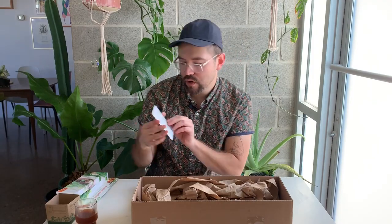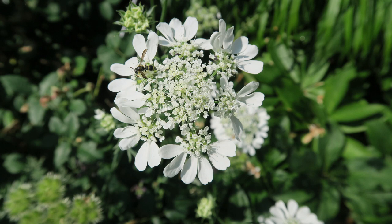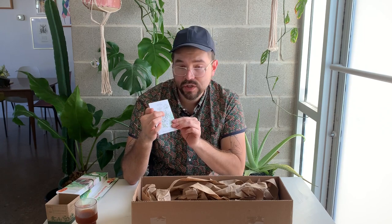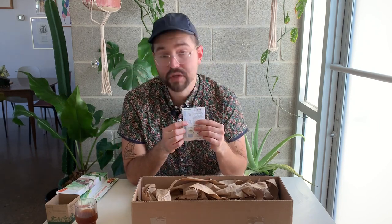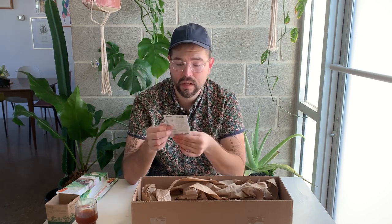Here we have Orlaya White Lace — botanical name Orlaya grandiflora, also known as Minoan Lace. I have not grown Orlaya before. It attracts pollinators and will look very classy in minimal or soft-hued arrangements; the petals look very delicate. One thing I love about Botanical Interests seed packets is the seedling illustration on the back — it tells you exactly what the plant will look like when it first pops up, which is really helpful when weeding.